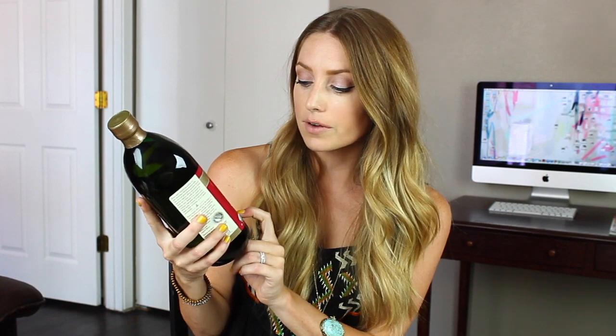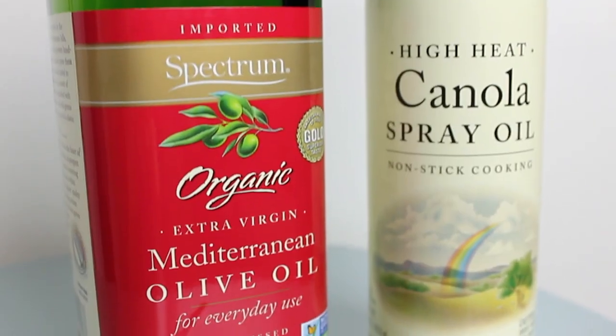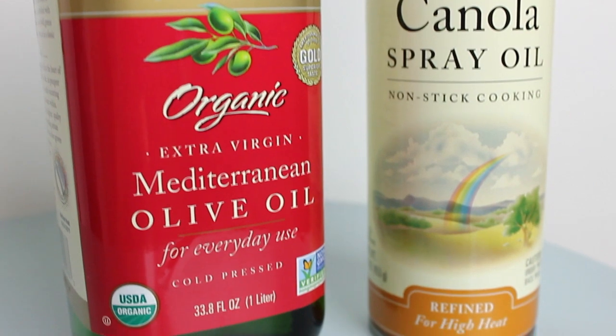Then I got some olive oil. This is by the company Spectrum. Spectrum has a lot of good oils. This is the Organic Extra Virgin Mediterranean Olive Oil for Everyday Use. And then I also got the Spectrum Canola Spray Oil — it's just their non-stick cooking oil.